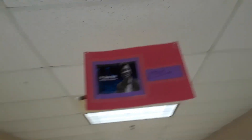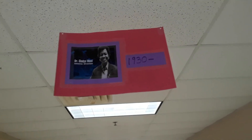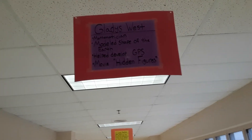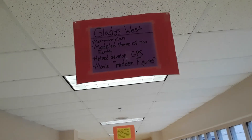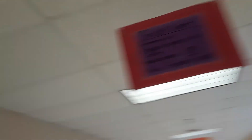Next we have somebody who's still alive — Dr. Gladys West, born in 1930, making her 90 years old. She was a mathematician who modeled the shape of the earth in great detail, and because of that work they were able to develop the GPS system — the global positioning system — that we use today. She's definitely one of the ladies featured in the Hidden Figures movie; if you haven't seen it, you should check it out.